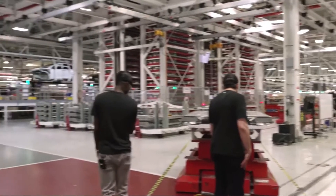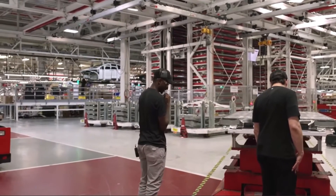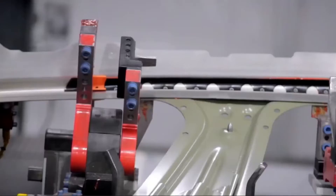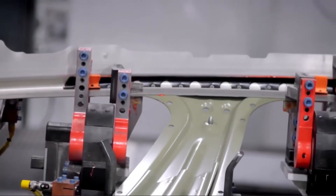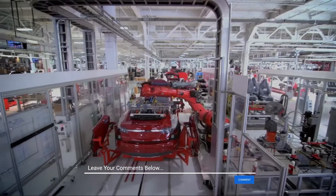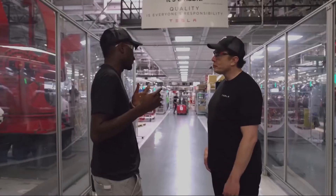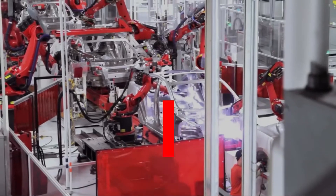Are you looking forward to this factory? If you live in Europe and still don't have an electric car, now is the right time to order from Tesla. How do you feel about all this? Feel free to share your opinion in the comment section below — we'd love to read them.